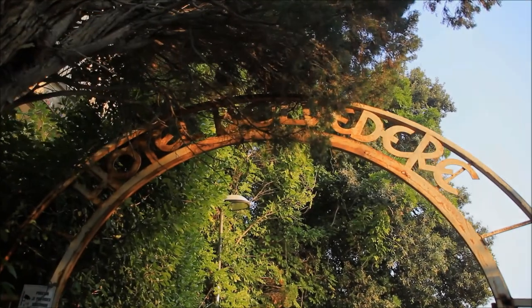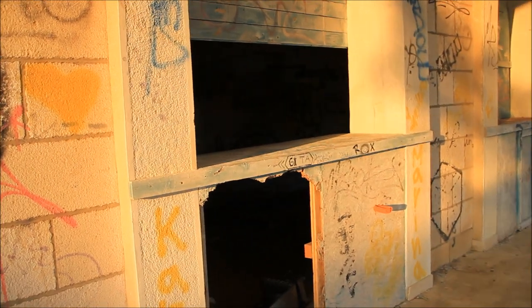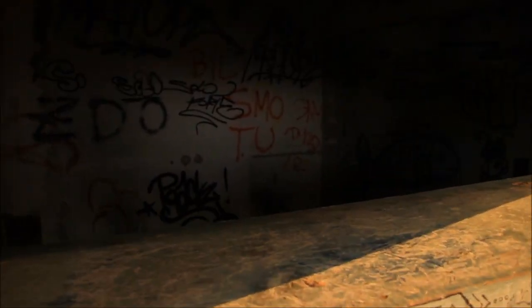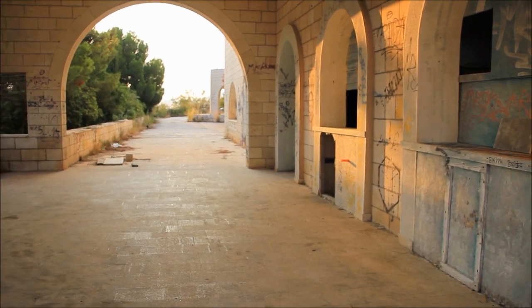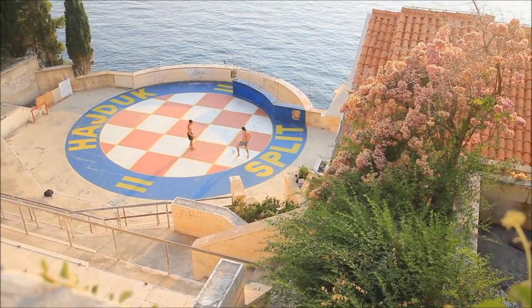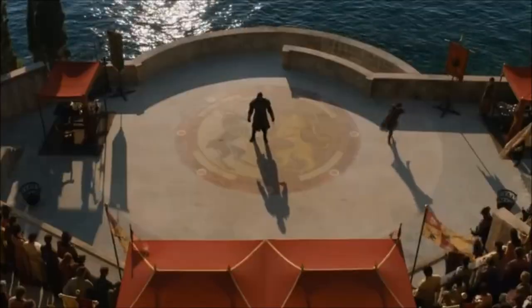There's one more place I want to share with you. This is not mentioned on most websites — it's an abandoned hotel that was destroyed during the war, and I must admit it's quite a creepy place to be. I was a little bit scared there, but it was one of the Game of Thrones locations. Here you can see the actual place, and it was used in the scene where Oberyn was having the battle against the Mountain.